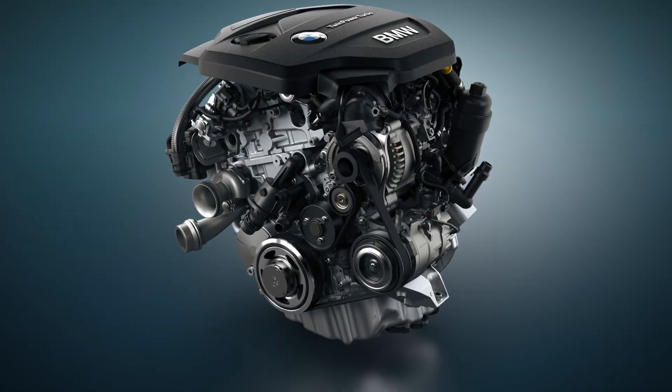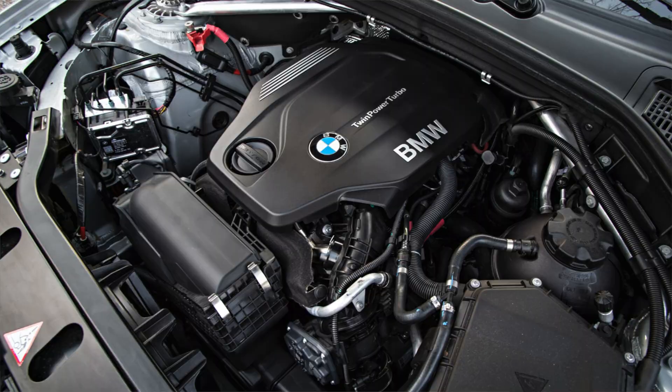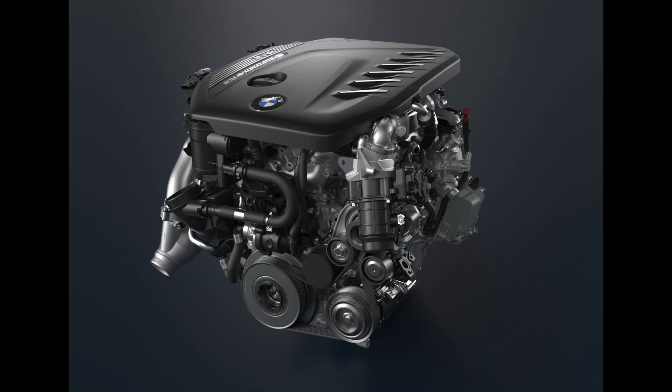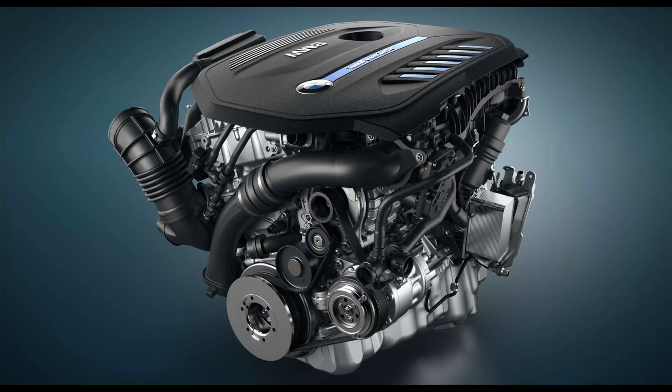With the B-series of BMW engines: the B37 is the three-cylinder diesel, B38 is the three-cylinder petrol, B47 is the four-cylinder diesel, B48 is the four-cylinder petrol — I'm sure you can see the trend. Then there's the B57, which is the three-litre diesel, and the B58, which is the three-litre petrol.